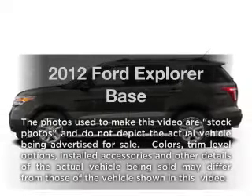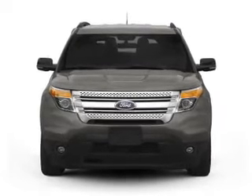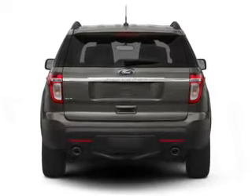Introducing the 2012 Ford Explorer. Travel the roads in style and comfort in this great vehicle. With a solid six-cylinder engine connected to a smooth shifting six-speed automatic transmission, anti-lock brakes help you bring your vehicle to a safe stop.